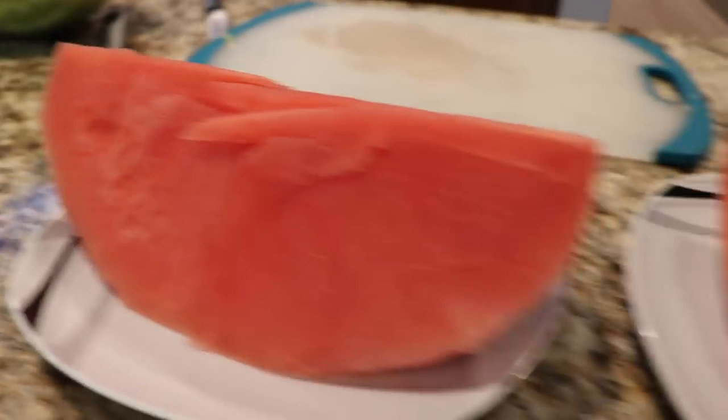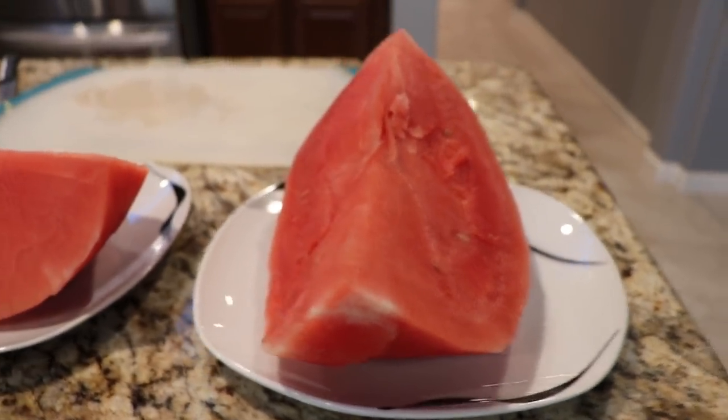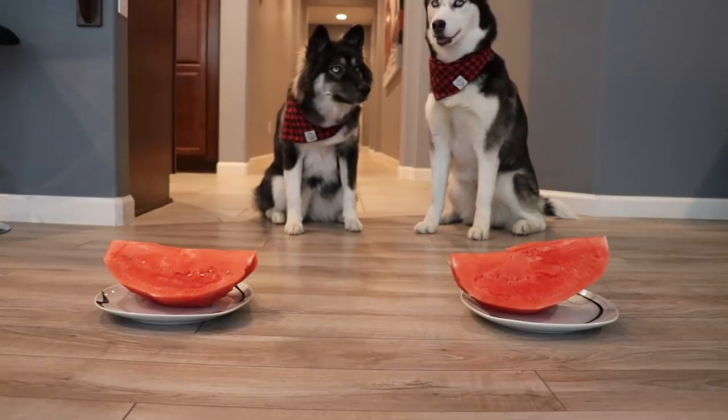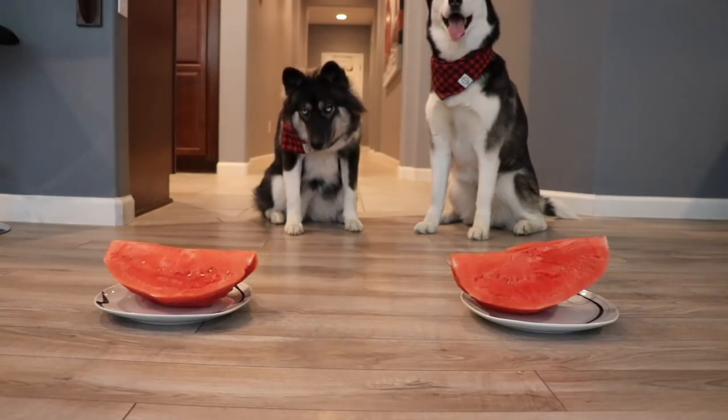Alright, so as you can see, we got a seedless watermelon. We just got done taking off the rind because dogs aren't allowed to have either one of those. So let's get straight into this competition. Are you guys ready? Three, two, one, break!